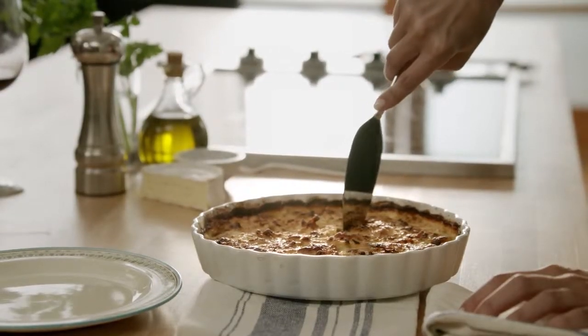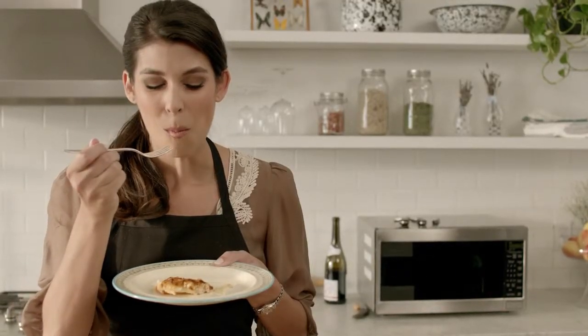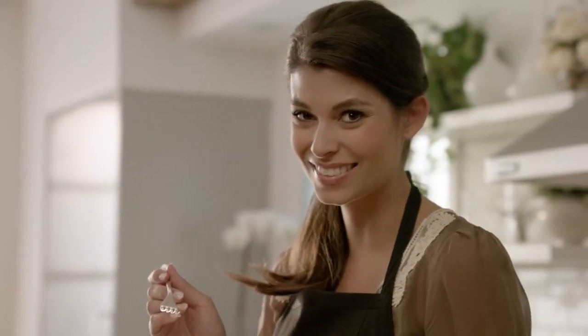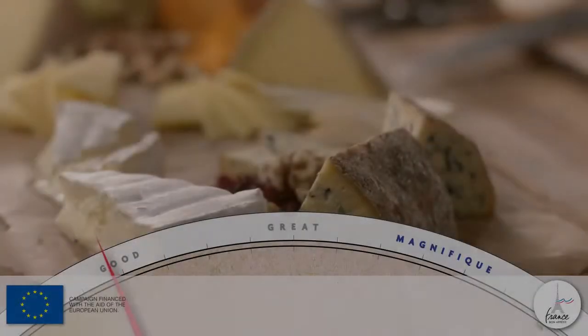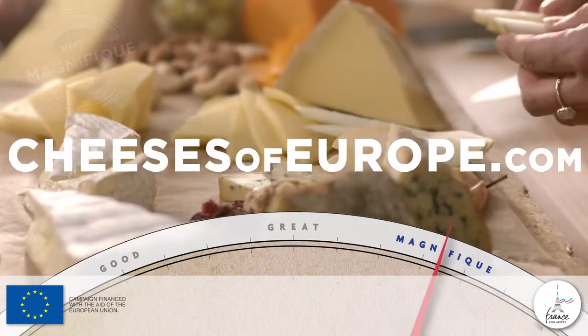I cannot wait to try this dish. The creaminess, the mushroom undertones, the crunchiness of the bacon — this dish is truly magnifique. Take any dish from good to magnifique with fromage.